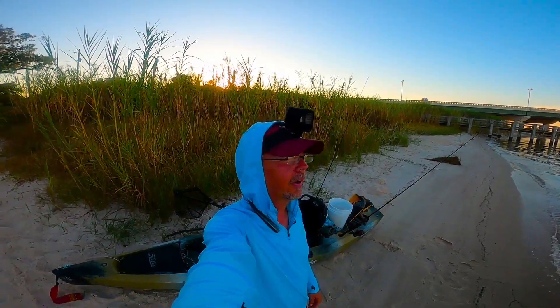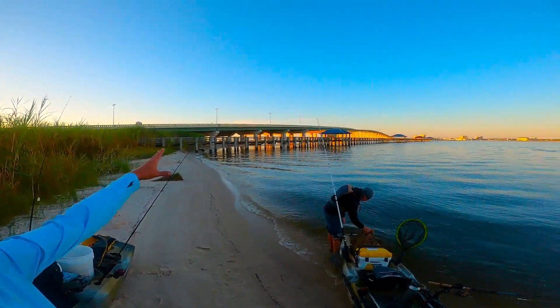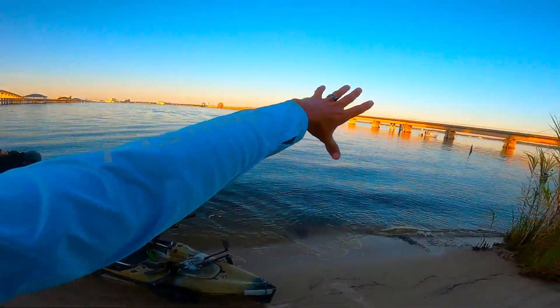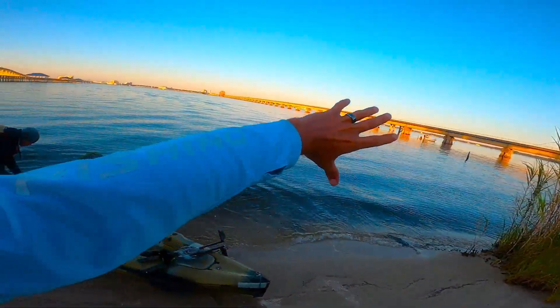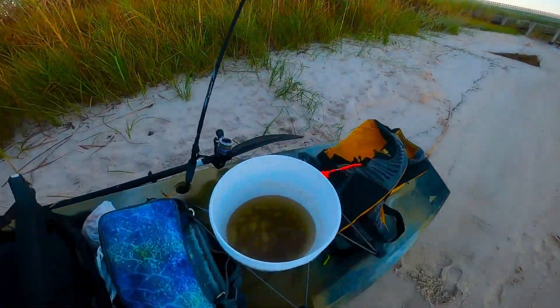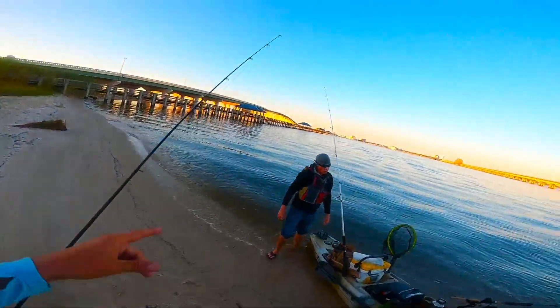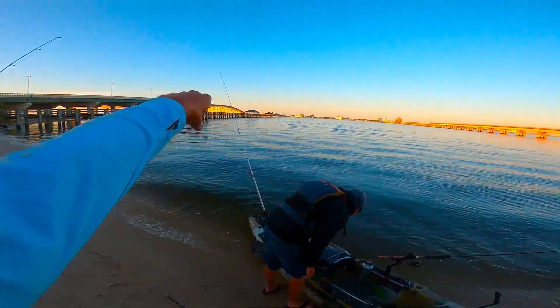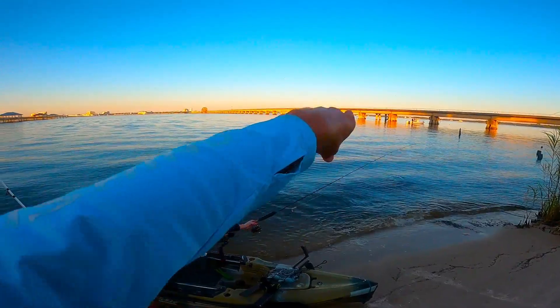What's going on guys, welcome back to the channel. We are out here right next to the Ocean Springs pier, between Ocean Springs and Biloxi. We got a nice north-northeast wind keeping this water real calm. We got some live shrimp and we're going to go try around these pilings between the train bridge and the Ocean Springs bridge. I've heard good things about sheep's head being caught around them.